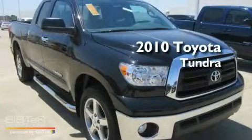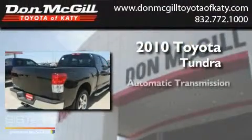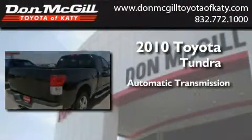This is a certified pre-owned 2010 Toyota Tundra. This truck has an automatic transmission and a V8.